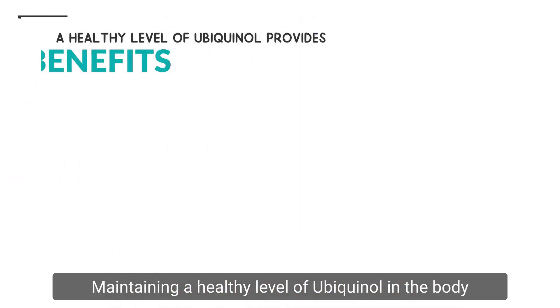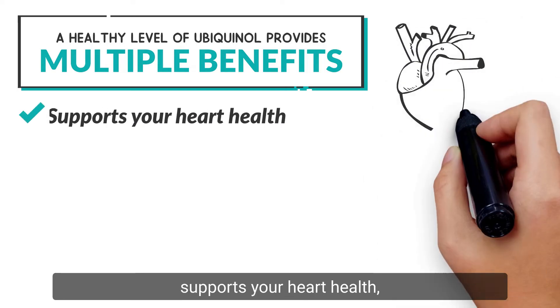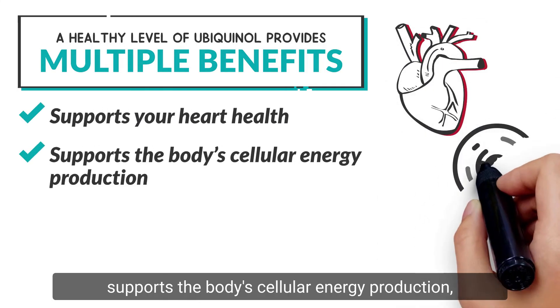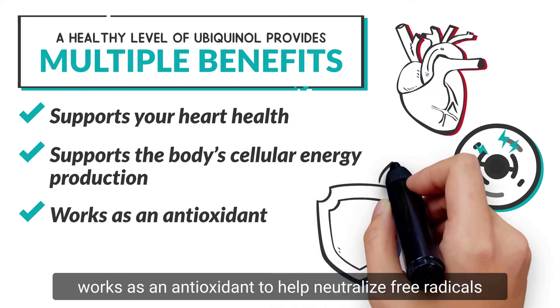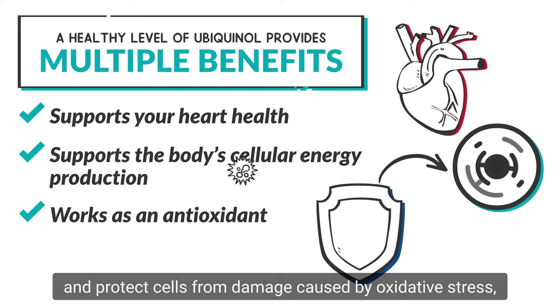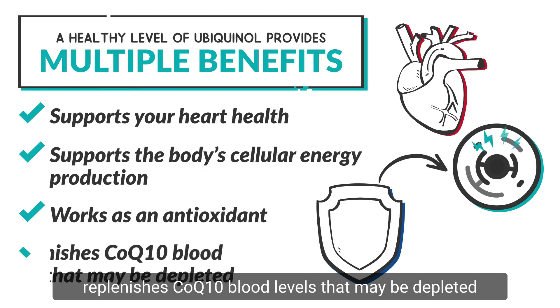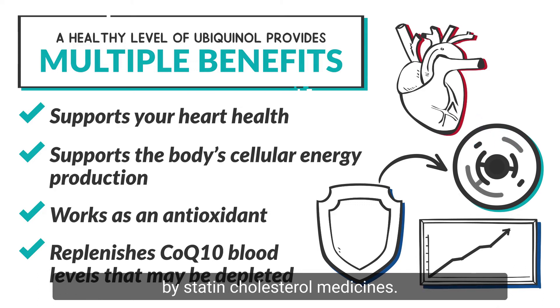Maintaining a healthy level of Ubiquinol in the body provides multiple benefits: it supports your heart health, supports the body's cellular energy production, works as an antioxidant to help neutralize free radicals and protect cells from damage caused by oxidative stress, and replenishes CoQ10 blood levels that may be depleted by statin cholesterol medicines.